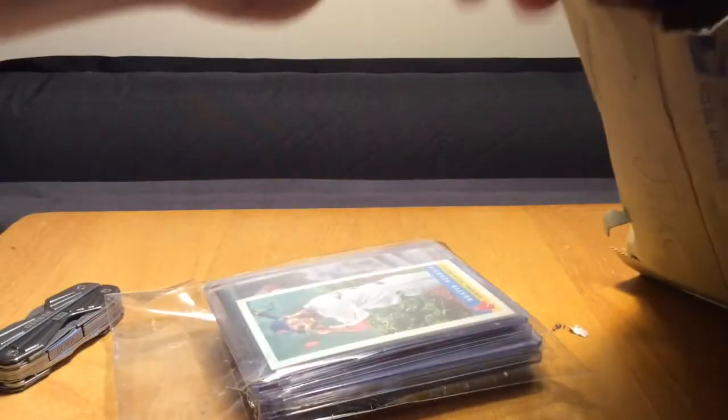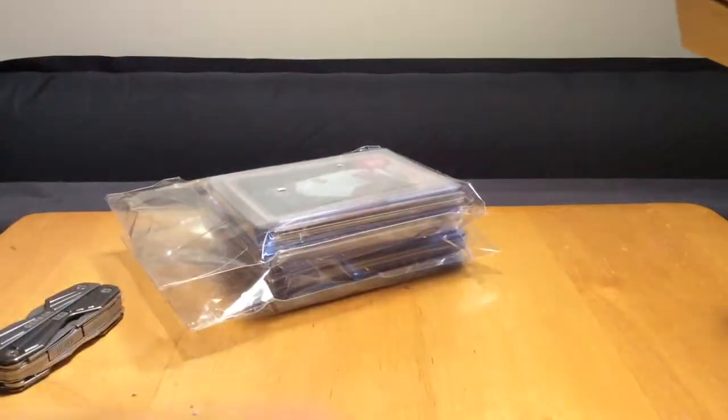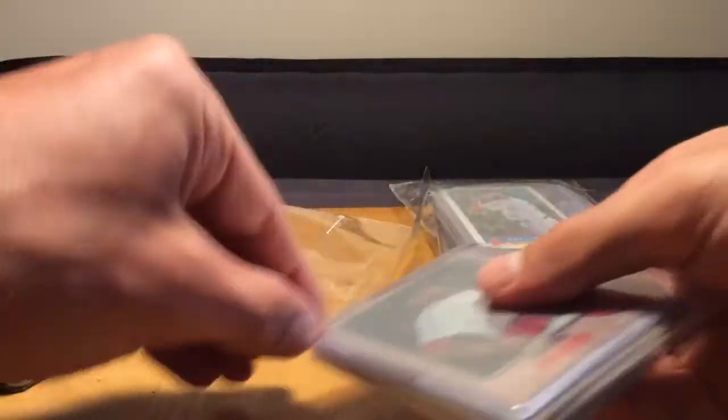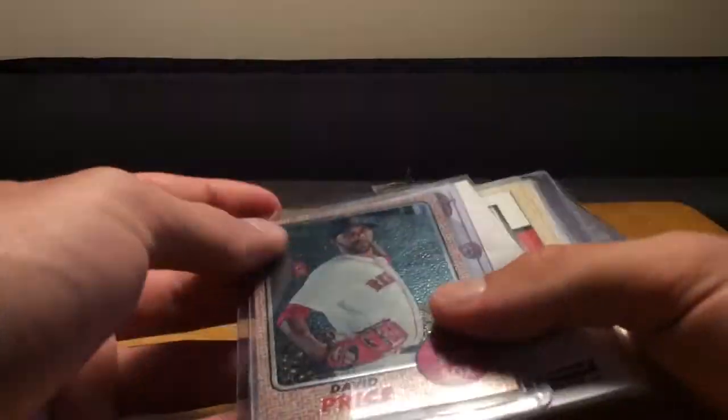Really excited - there's a good bit of stuff here. Let's see where I should start. I'll start with this brick. Man, this is awesome - this is like a ton of stuff. Thank you very much, really appreciate it.